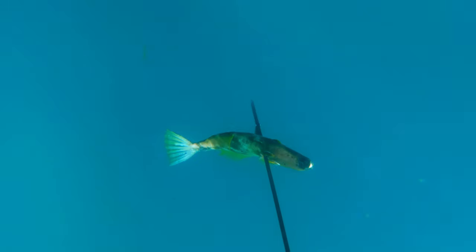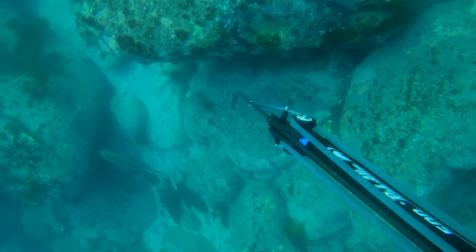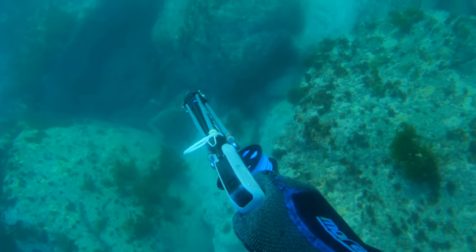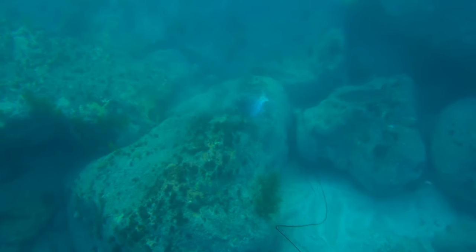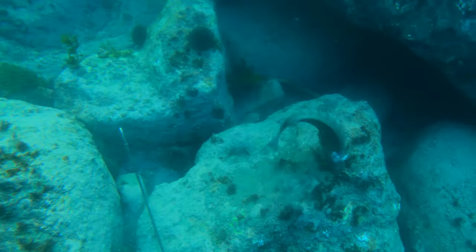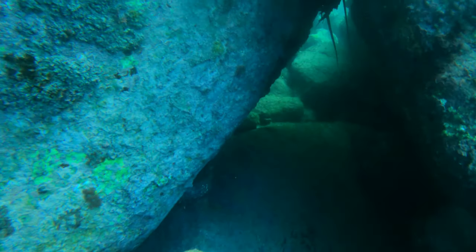This day I was using my pole spear as well as my short 50 centimeter Rob Allen roller gun. This next dive was a bit of a fiasco — I took a long shot on a parori, hit him, however very high. I thought I'd stoned the fish, but he had slipped off the spear, swam around in circles before regaining his bearings, and swam off through this hole.